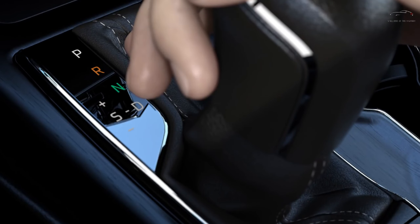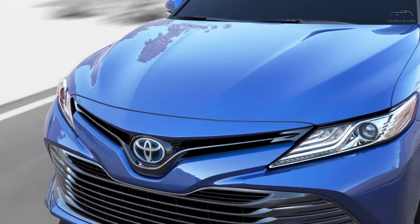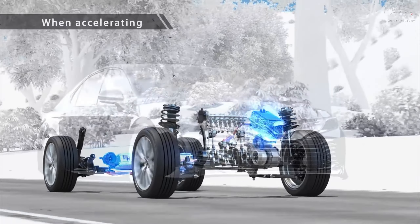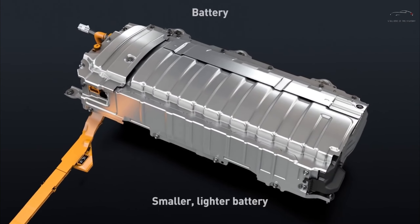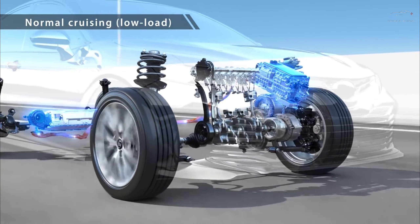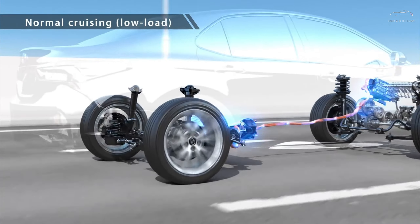The Camry's dynamics have been finely tuned to provide a controlled ride and surprisingly responsive handling. What's more, we were pleased to discover that the Camry's brake pedal is responsive and not overly soft, even in the Hybrid models where it must seamlessly blend friction and regenerative braking to recharge the hybrid's battery pack.